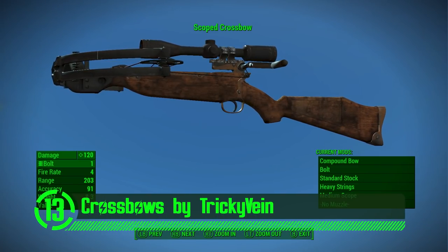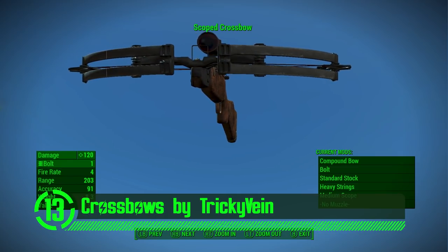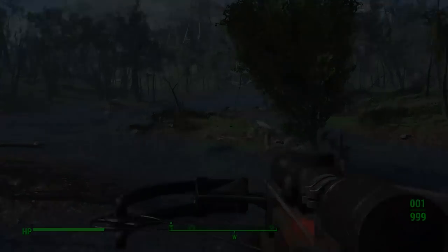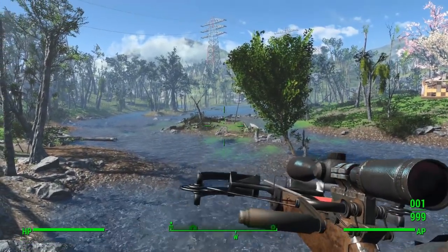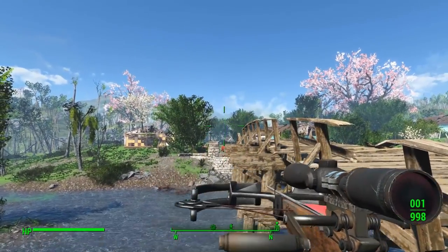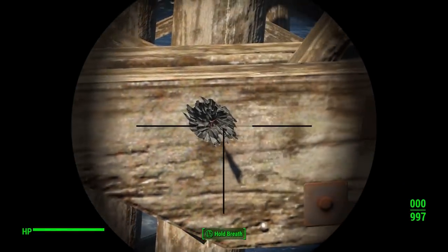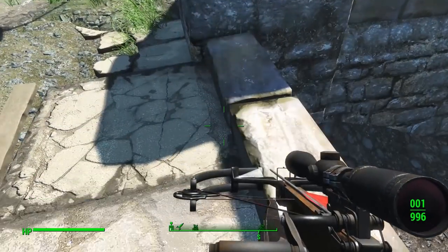And here we've got Crossbows of the Commonwealth by Tricky Bane. This mod adds some incredible crossbows into Fallout 4. Before this mod, crossbows weren't even a thing in the game. After this mod, it's hard to imagine the game without them. The design, textures, and animations all work seamlessly to make this mod really stand out. There's even a generous assortment of customization options to mold this weapon to fit your preferred playstyle. This is an incredible addition to anyone's playthrough of the game.